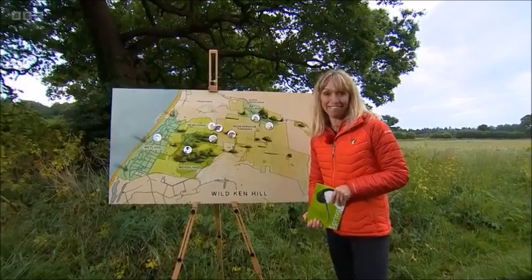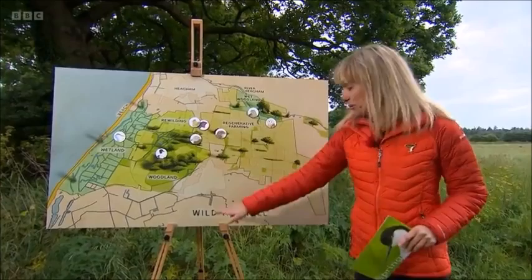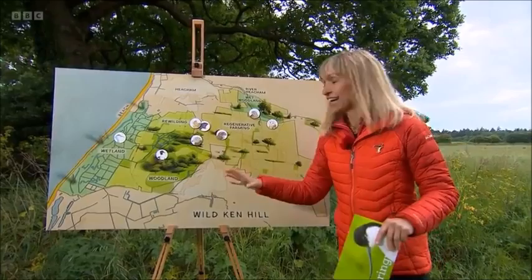Yolo may have his cairn on a hill, but I've got Ken on a hill. Not literally, of course, but there is a hill here called Ken Hill, which is why the whole place is called Wild Ken Hill. It is about the only hill here — the rest of the area is pretty flat.